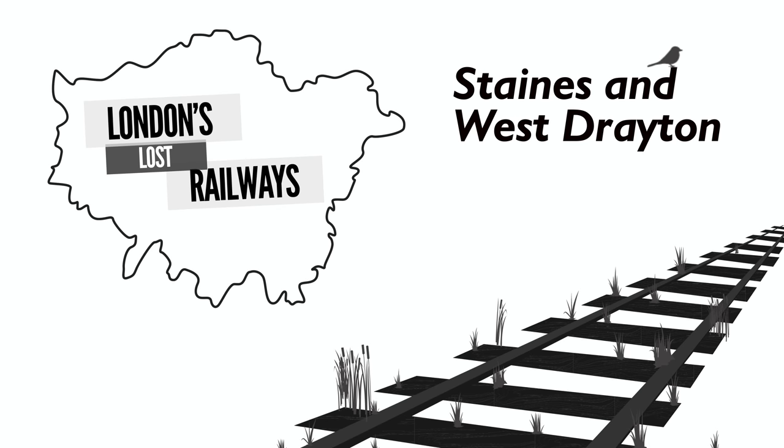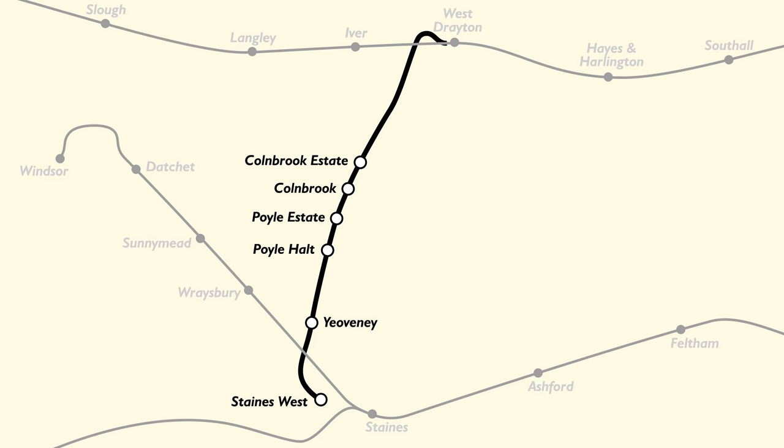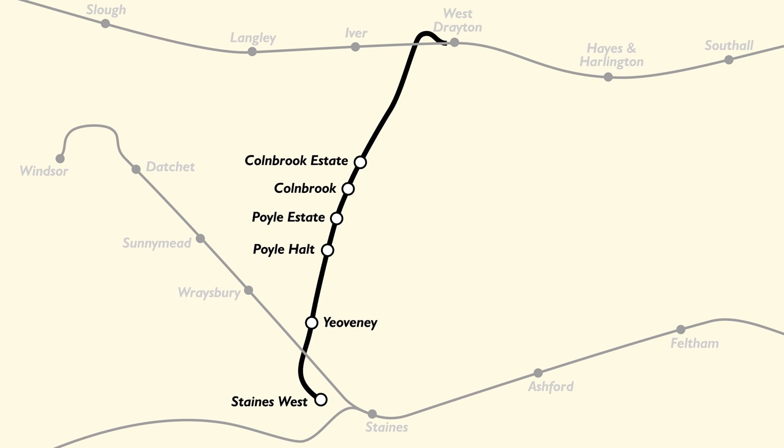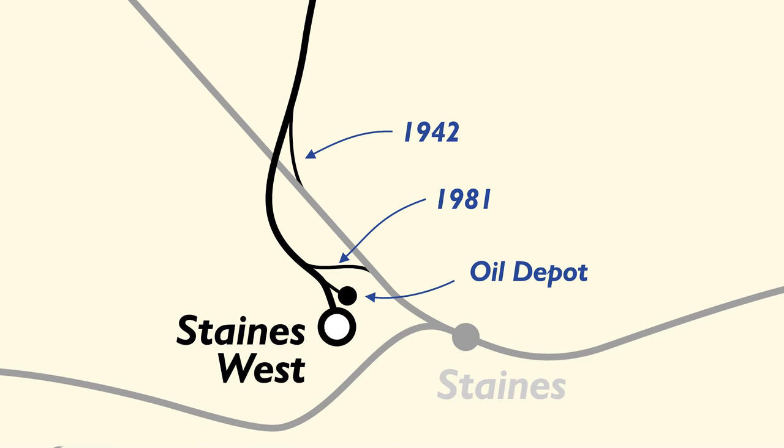The Staines and West Drayton Railway opened in 1884 and was run by GWR, who had to have a separate station, Staines West, as they were not allowed to connect up with the other main Staines station. That railway company had their own separate line running to Windsor. But a connection between the two lines was put in place in the 1940s. Plus later, in the 1980s, a second connection was established and that was to allow continued access to an oil depot after the line up to West Drayton was closed.